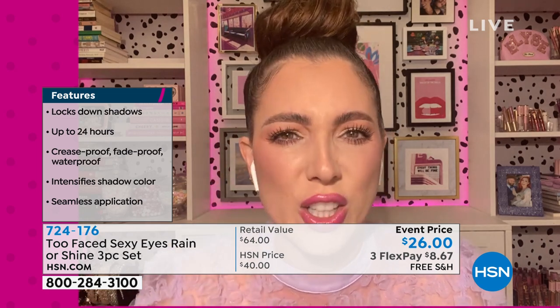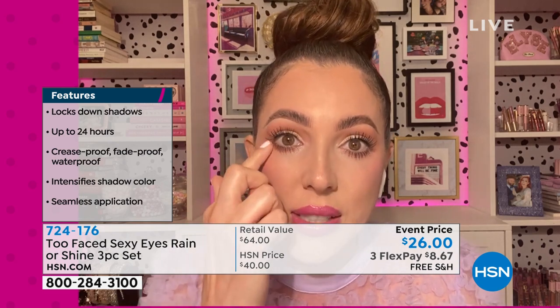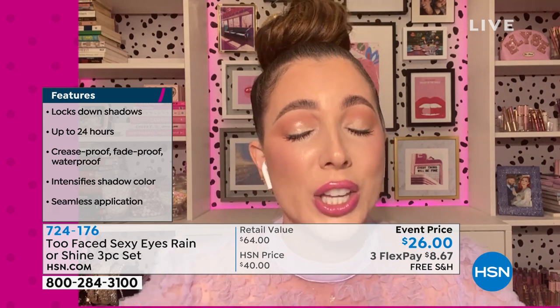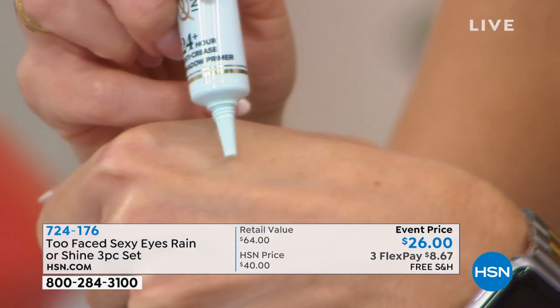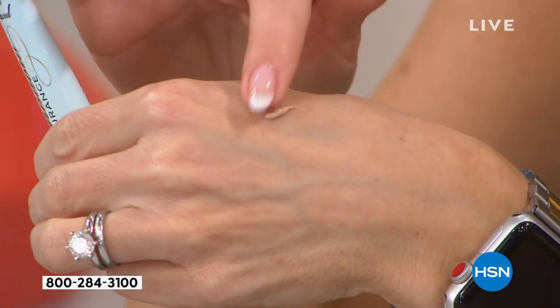That is where most people have running issues - if you have allergies and your eyes run or you can't keep your eyeliner on, put this all the way under your eye, put it in the corner, all the way around. It is going to make the biggest difference, a huge game changer. You are never going to have eyeshadow creasing or moving, it's going to last all day, it's going to be more true to color. You can even put it on your eyebrows before you apply your brows.